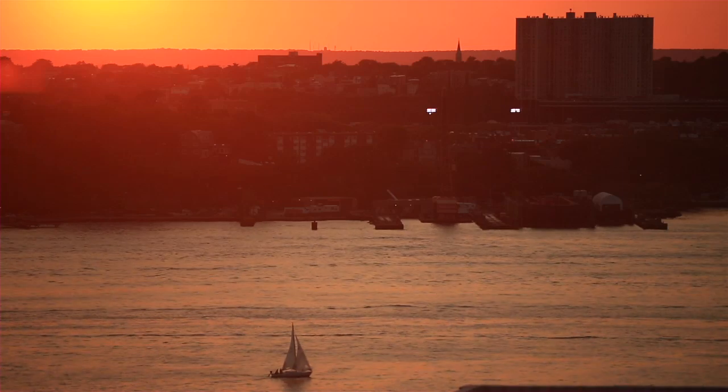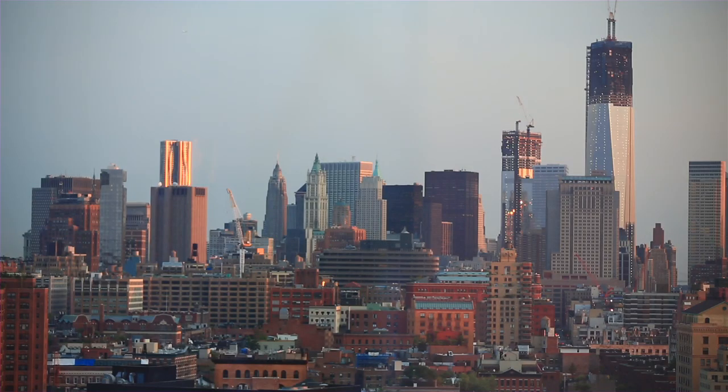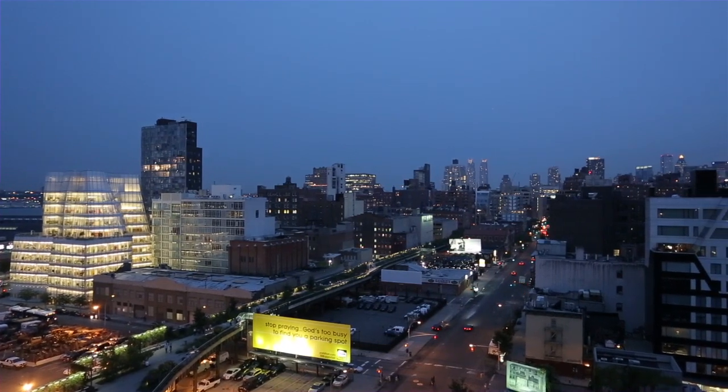I'm in the great room where 11-foot ceilings are supported by walls of glass with views as far as the eye can see — the Hudson River, the Manhattan skyline, and the park in the sky, the Highline.